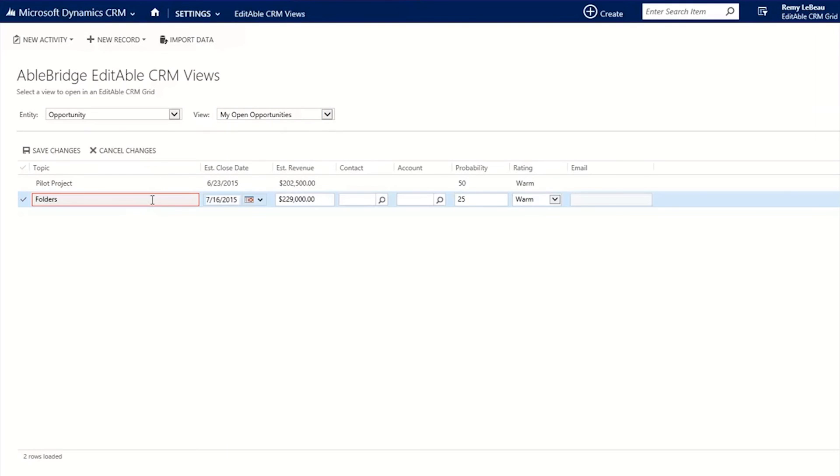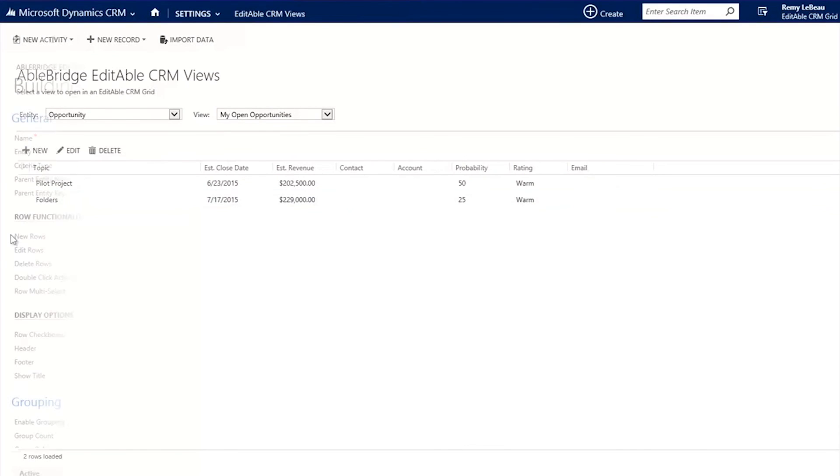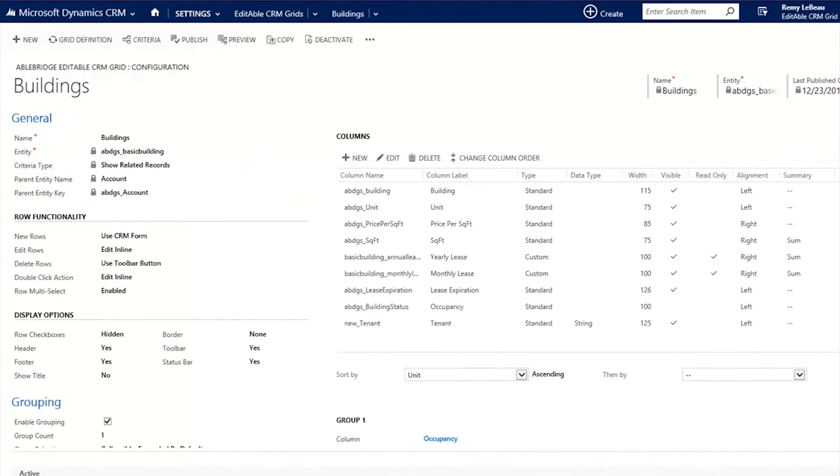Users will be able to automate routine processes, create project templates, and receive alerts about changes in real time. All of this is accessible from a clean, simple interface inside of Microsoft Dynamics.